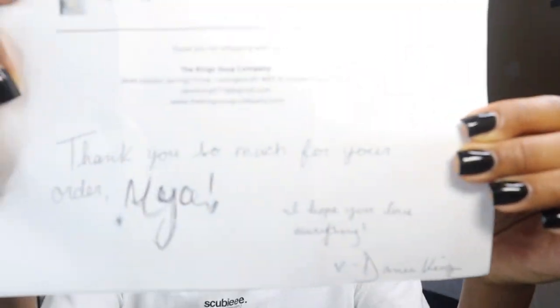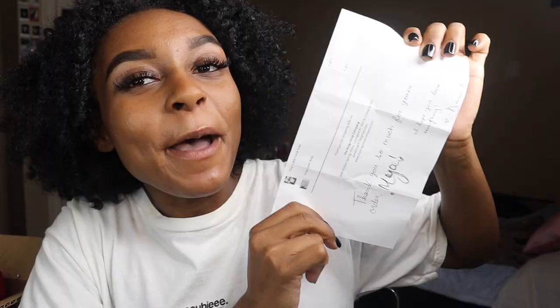I think it's signed Danny King — I'm not sure, I can't read cursive that well. But this is so cute, I love this personalized message. If you're watching this, Miss King Soap, thank you so much for my products — I cannot wait to try them. Thank you for the personalized message, it means a lot to me. And thank you to everyone else watching and supporting me. Stay safe, stay blessed, stay humble, and I hope you have a great morning, evening, night, whatever — I'll see you next time, bye bye!